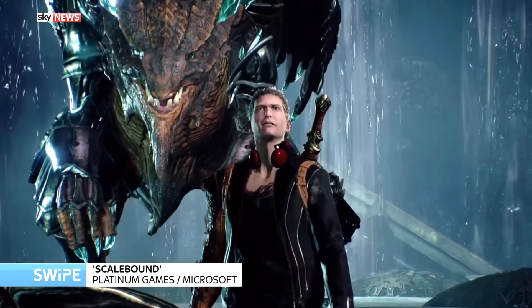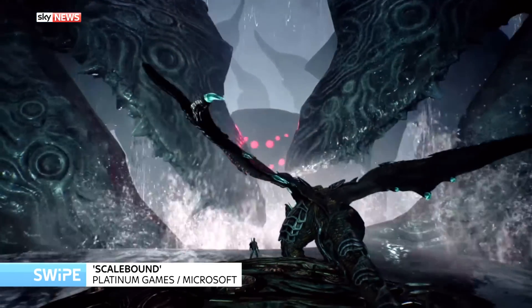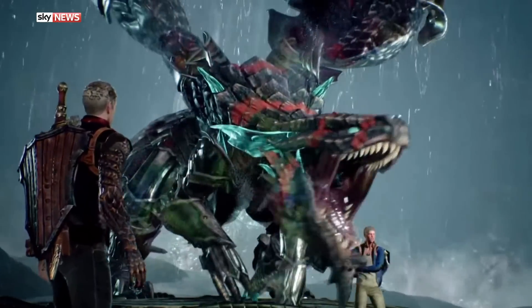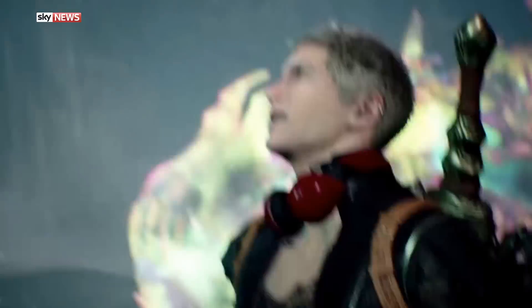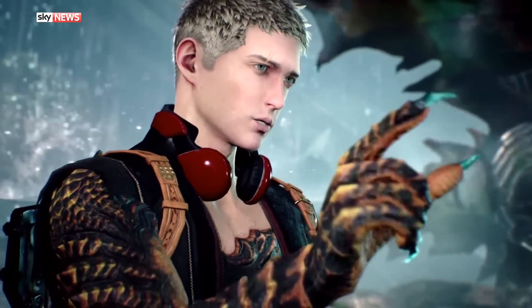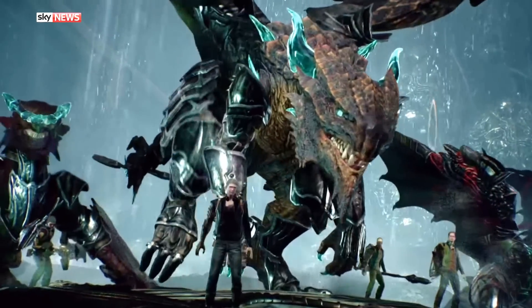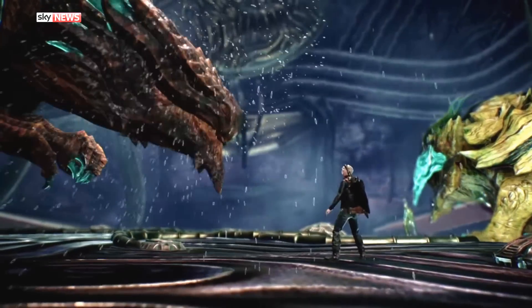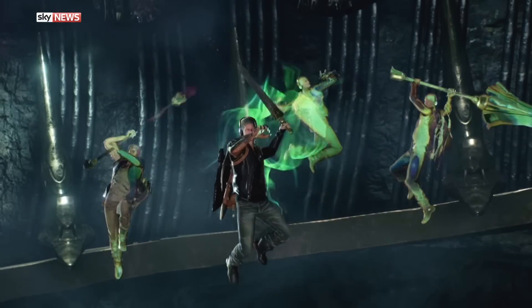Scalebound is a brand new game from Microsoft and Platinum Games, who have an incredible pedigree. You play as a character named Drew — who looks a bit like Joffrey from Game of Thrones — and he gets transported to a magical world where he has a dragon controlled by artificial intelligence, though you can direct where it goes. The two of you fight together with a strong bond: if either you or your dragon die, the other dies too. Not only do you have a dragon, you're also part dragon yourself — you have a dragon arm, and can transform into a dragon form. Scalebound is coming out next year on Xbox One and PC.